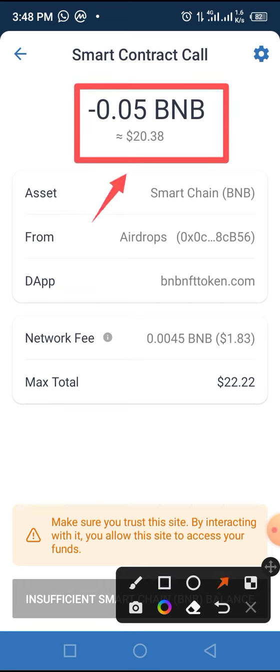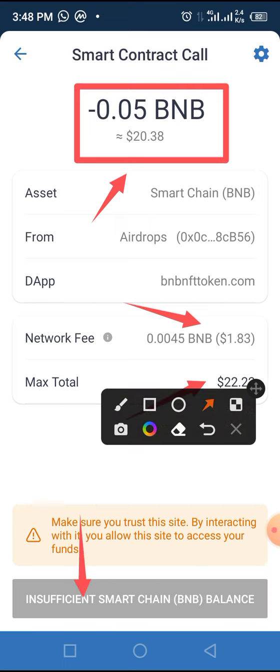This smart contract call page tells you that 0.05 BMB is equivalent to $20.38, with a network fee of $1.83, making a total of $22.22. You will now tap the approve button if you have sufficient BMB. If you don't have enough BMB and you are willing to buy this token, all you have to do is transfer BMB to your Smart Chain wallet from your exchange, then tap the button to buy this token.